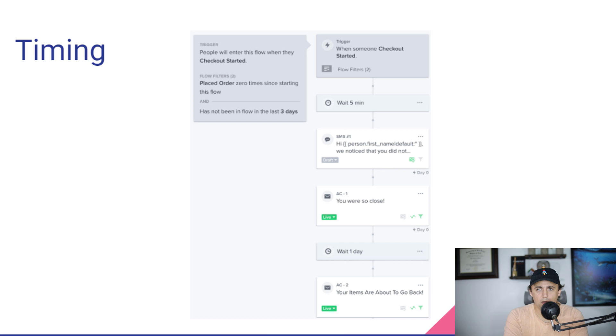This is the Klaviyo flow editor. When you create automated campaigns in Klaviyo, they allow you to set triggers, filters, and times when things go out. It gives you a really good top-down view of when things are going to go and who they're going to go to. The trigger here is: people who have started their checkout and have placed an order zero times since starting the flow, and who have not been in the flow in the last three days.